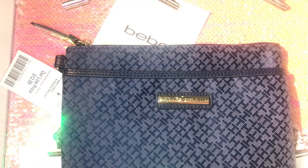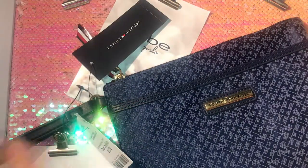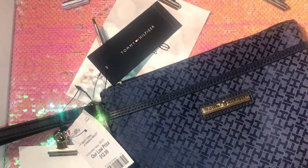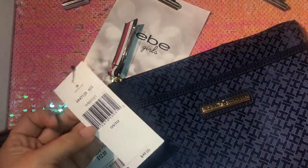I wish it had little compartments where you could put your credit cards, but it doesn't — so that's a bummer. In the front it has an open pocket; I would have preferred a zipper there. But it's cute. I don't like jumbo purses unless I'm traveling, so I'm always with a wristlet — this is what I go for and I'm comfortable with it. It has the Tommy Hilfiger branding and the retail price says $49.